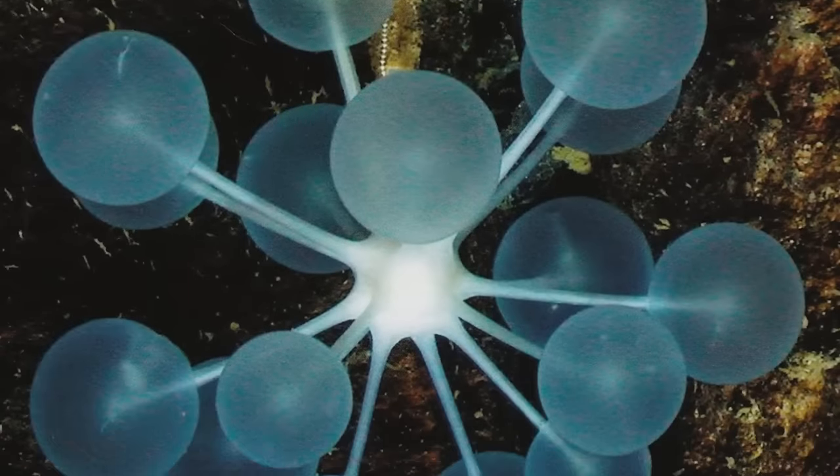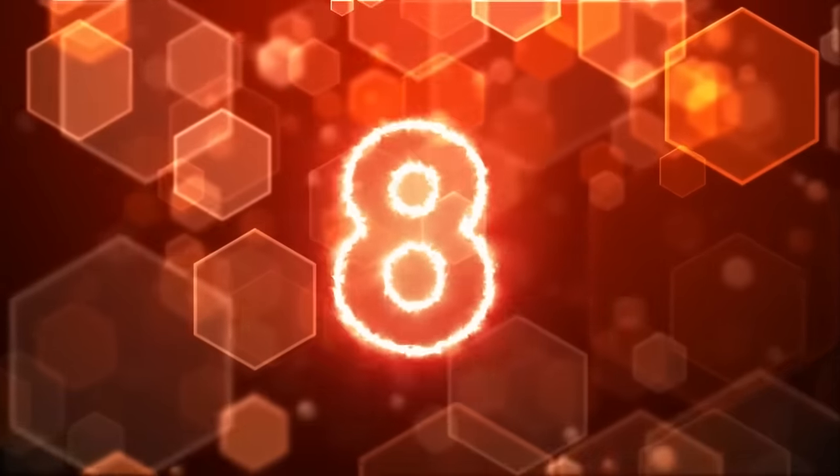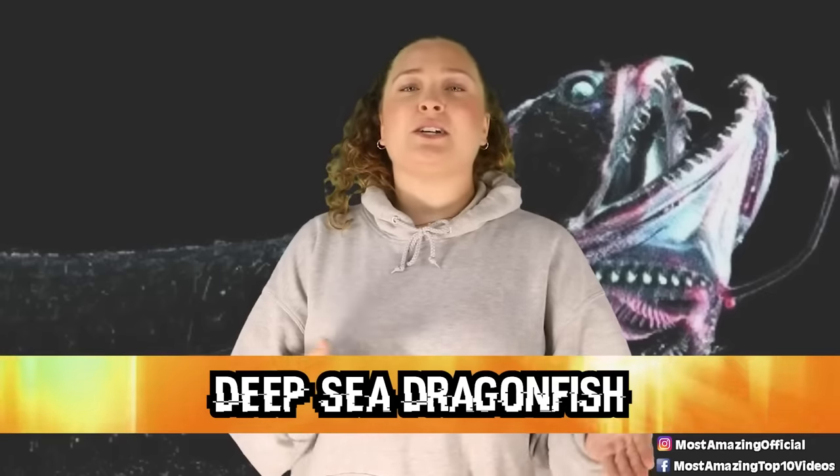Would you have thought that this little thing would be a carnivorous creature? It was honestly a little surprising to me personally. In our number 8 spot today, we have the Deep Sea Dragonfish.